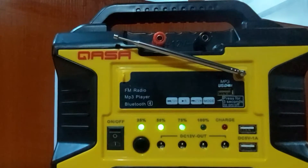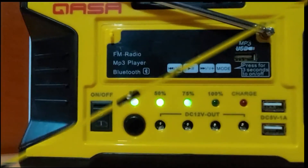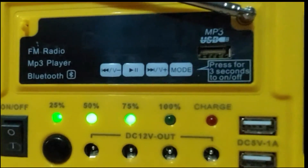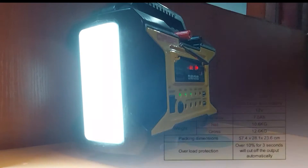This shows you the current battery level and has charging indicators, 4 ports of DC 12-volt output, and 2 USB ports. This device has a built-in FM radio, MP3 player with display, MP3 USB port, and a high-power built-in LED light.